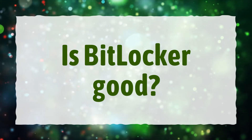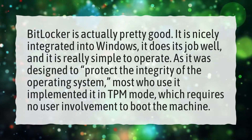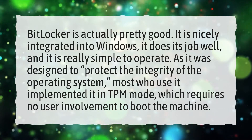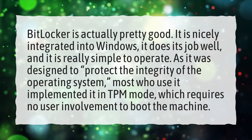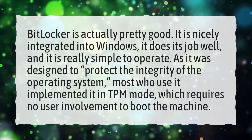Is BitLocker good? BitLocker is actually pretty good. It is nicely integrated into Windows, it does its job well, and it is really simple to operate. As it was designed to protect the integrity of the operating system, most who use it implement it in TPM mode, which requires no user involvement to boot the machine.